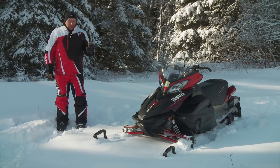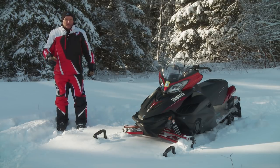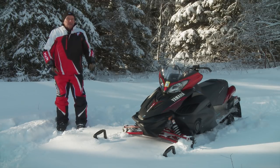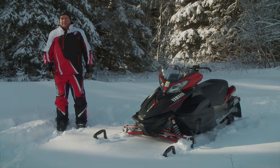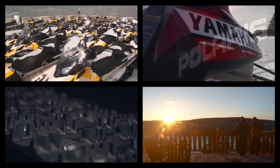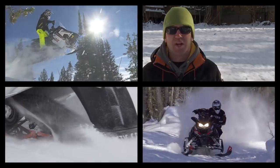Will the Vector continue to be offered by Yamaha given the overwhelming success of the new SR Viper? We can't answer that question. However, we would recommend if you want a copy, you better pick one up soon. If you liked this video, post a comment and tell us what you think, then click on this link to subscribe to Snowtrax TV here on the YouTube channel.